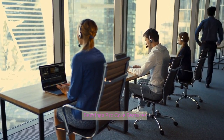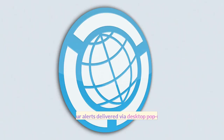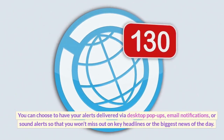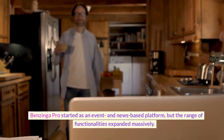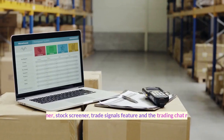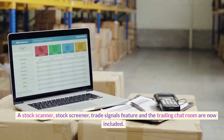Benzinga Pro core features: Alerts. Benzinga carries the day with its customizable, real-time market news alert system. You can choose to have your alerts delivered via desktop pop-ups, email notifications, or sound alerts so that you won't miss out on key headlines or the biggest news of the day. Benzinga Pro started as an event and news-based platform, but the range of functionalities expanded massively. A stock scanner, stock screener, trade signals feature, and the trading chat room are now included.